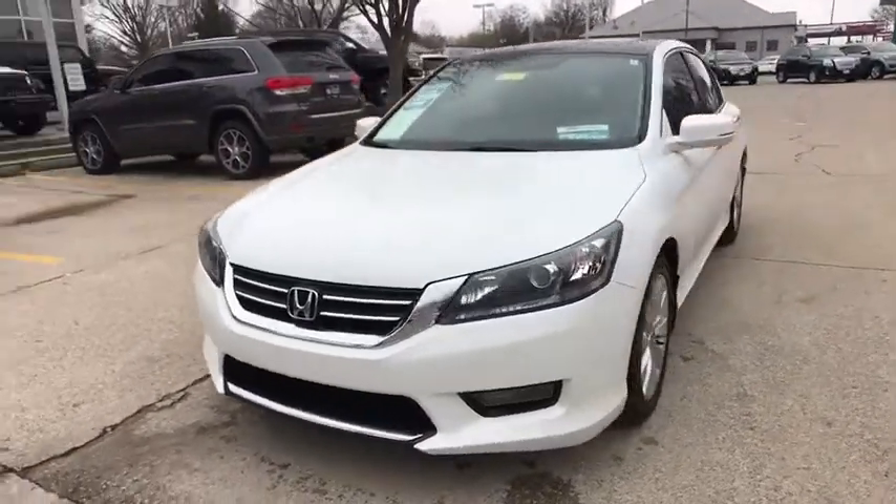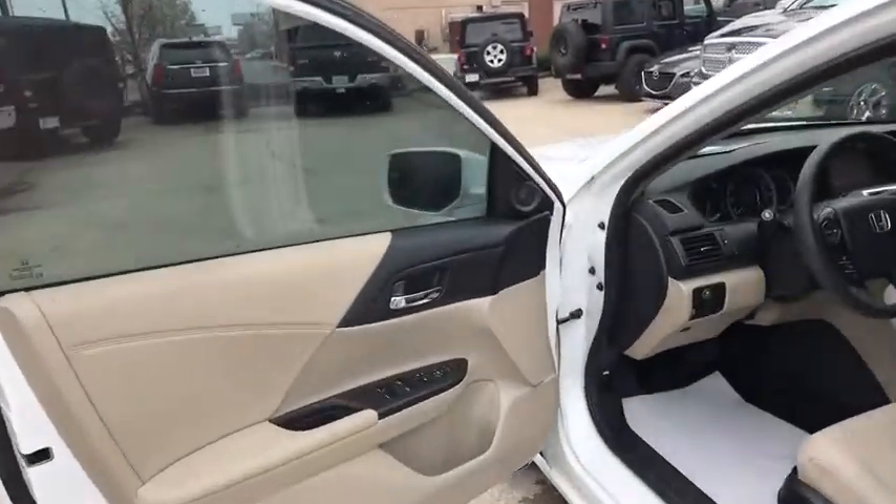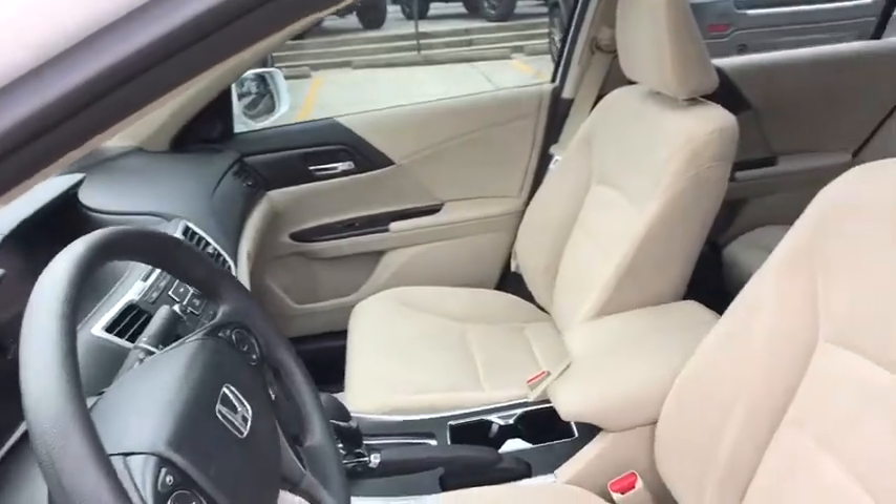Traction control, dual airbags, power steering, one owner, four-wheel disc brakes, security system, power windows, fog lights, CD player, trip computer, rear window defroster.